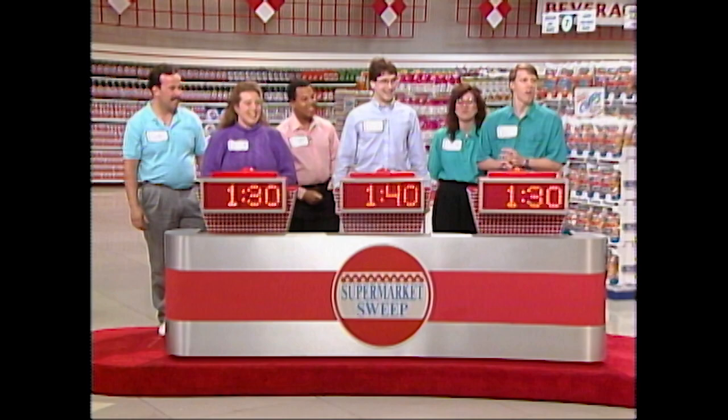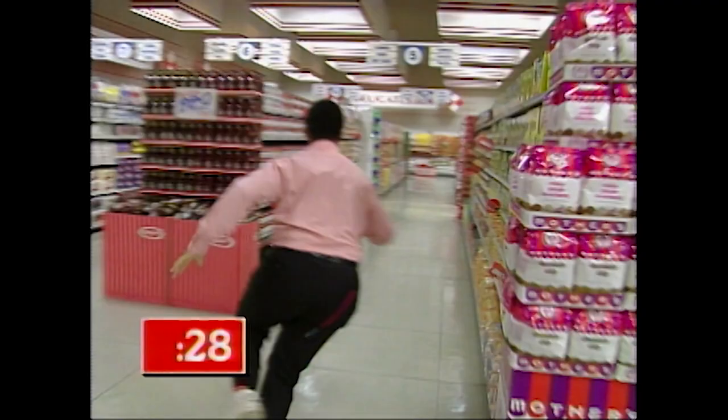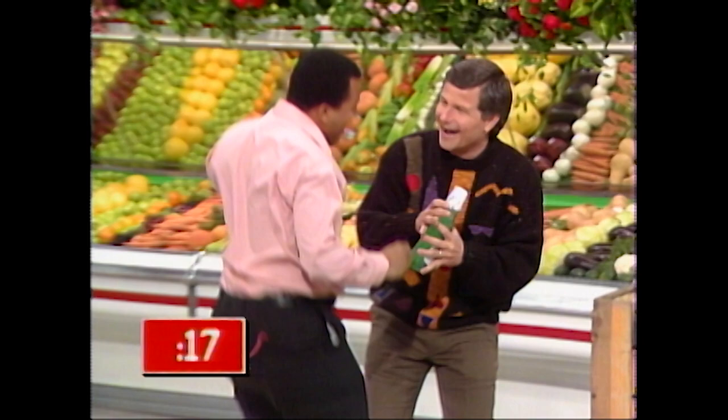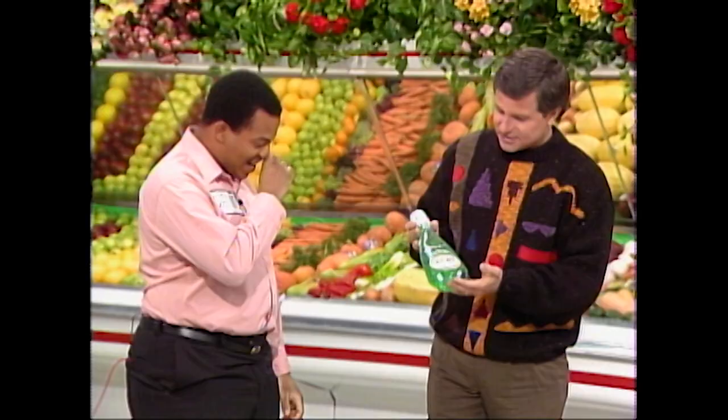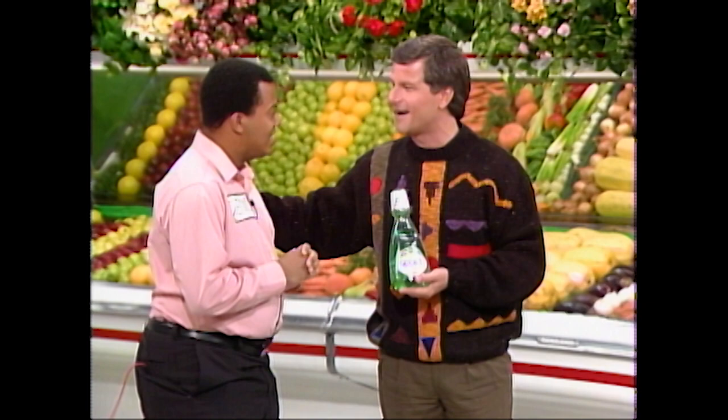Now, Dennis, because Charlie named the product right, we're going to give you a chance right now to pick up a fast $50 in what we call our mini sweep. All you have to do is go out into our market and find a bottle of Scope and bring it back to me within 30 seconds. You ready? Good luck, and go! Come on, Dennis! You got 30 seconds! Got it — 20 seconds. Good for you, Dennis. Congratulations. So this little bottle of Scope is worth $50 to you in our mini sweep. We're going to add that to your big sweep total later on in the game — who knows, this could be what gets you that $5,000.